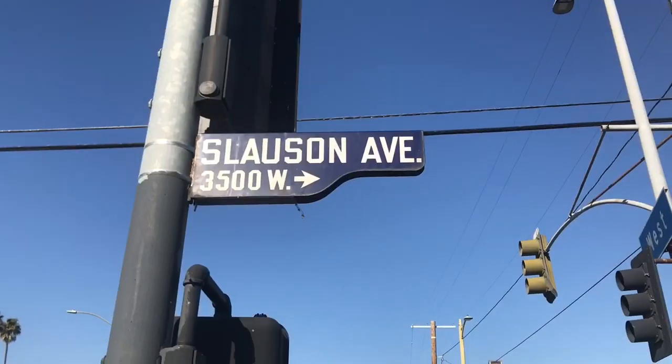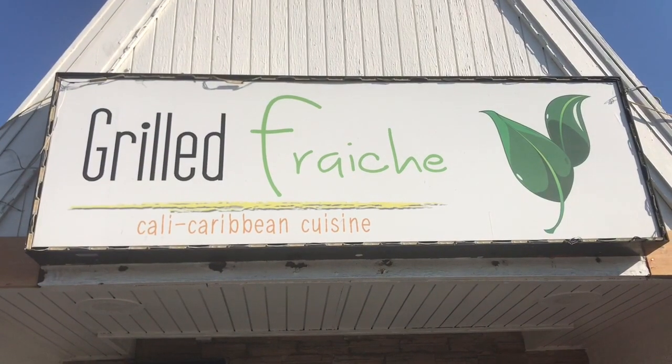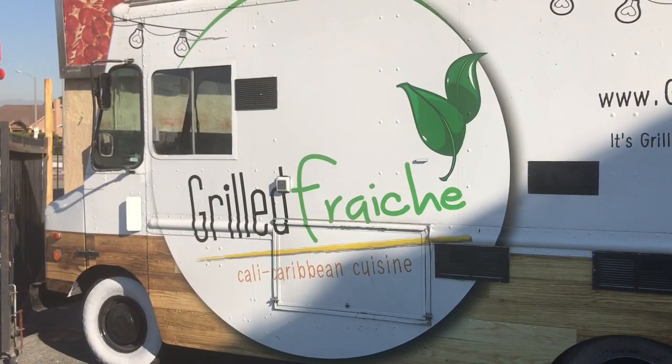Hey everybody, it's your boy Dino Dean and I am in the Crenshaw District of South LA. The place is called Grilled Fresh Cali Caribbean Cuisine and I have another tasty bite for you.